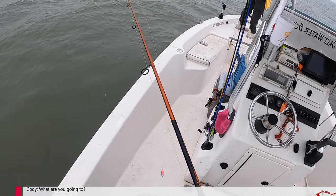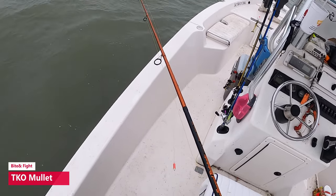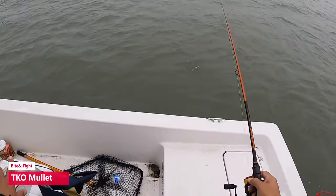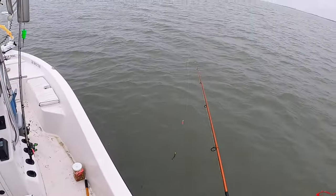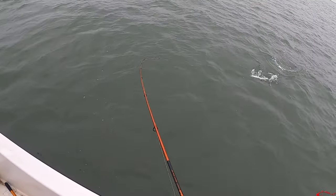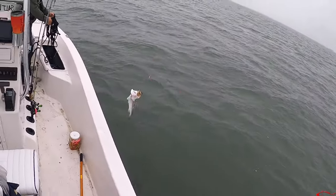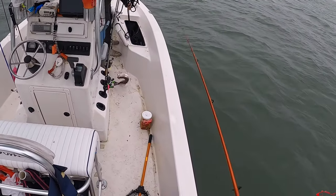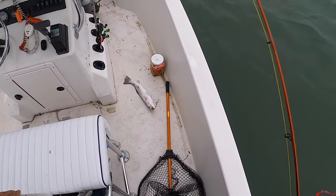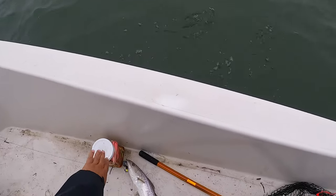We went with a natural mullet color — black on top, silver on bottom. Big old fancy tail. He came back — it's a nice one! He hit it and came back for it again. Awesome, that color works!